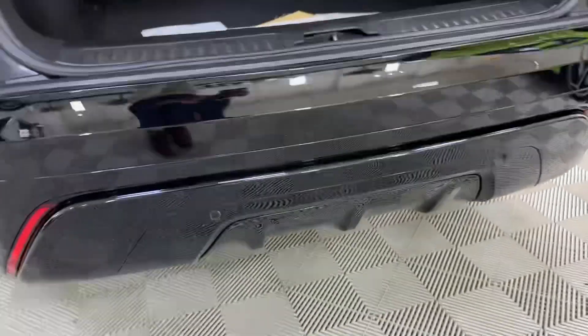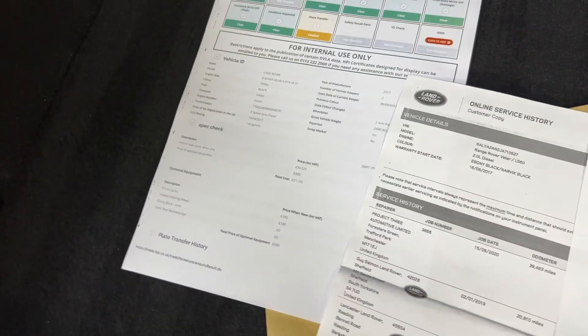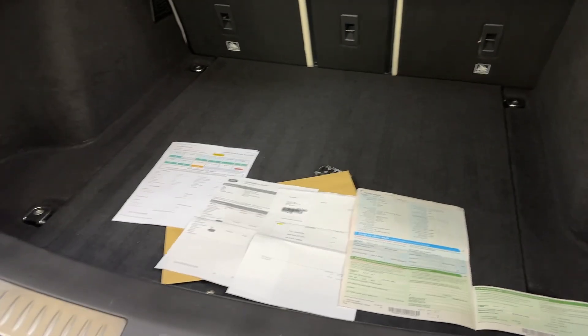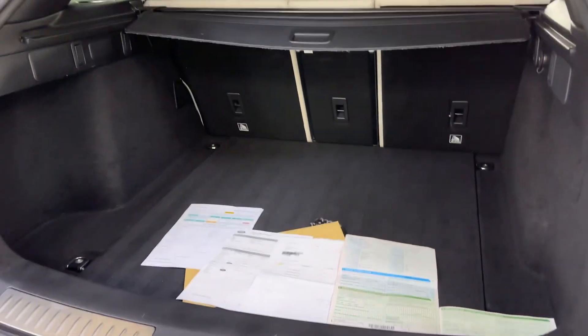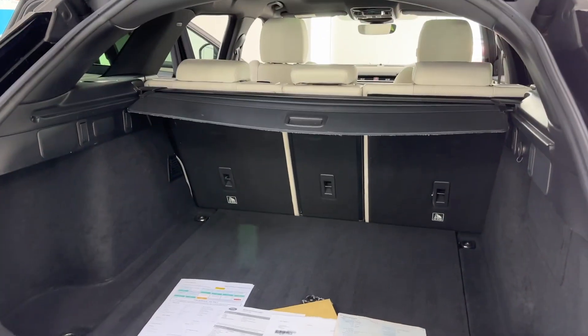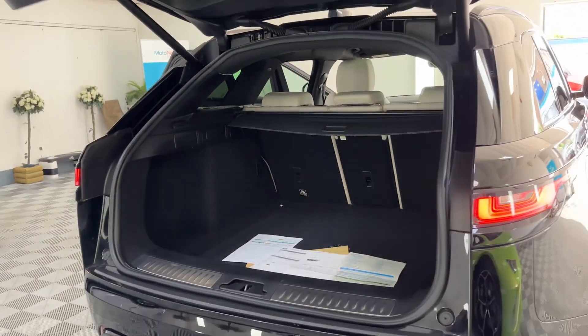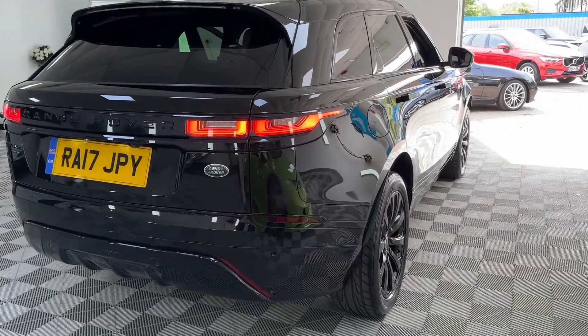It has parking sensors as well as the reversing camera. It's privately owned with full service history, registration document, a clear HPI report, and we have two keys. It's just about to have a service and cambelt change as a precautionary measure — they're due around this age. That will be carried out by an authorised Land Rover specialist and registered on the Land Rover database.